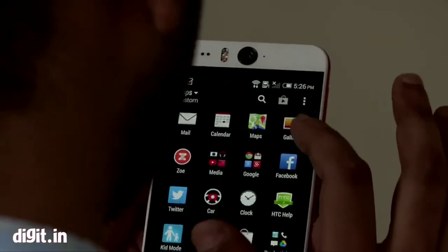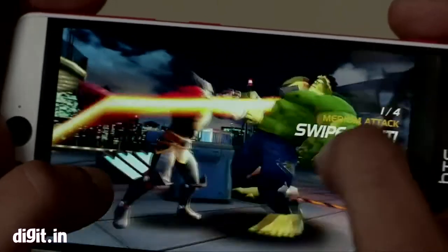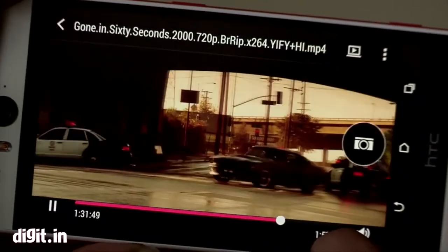If we talk about performance, HTC Desire Eye is pretty good. It has a Snapdragon 801 processor, 2GB RAM, and runs on Android 4.4 KitKat. Sense 6 UI is very smooth — you will get Blink Feed, you will get all the HTC apps, and if you are gaming or watching HD videos there will be no problem. Like in the M8 and E8, the Snapdragon 801 delivers very smooth performance.